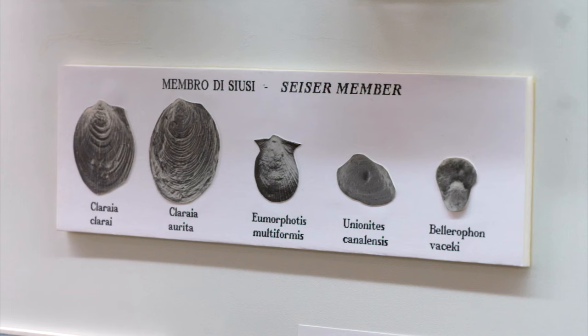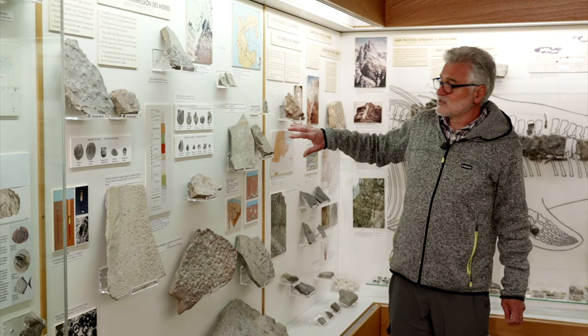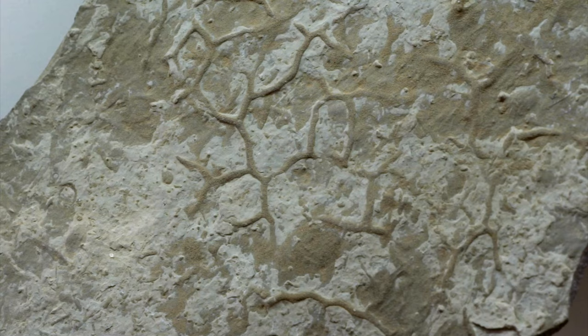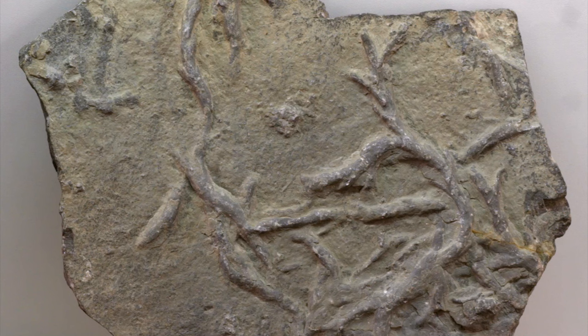In the first few million years of the Triassic, the situation was therefore dominated by scarcely deep seas with a muddy bottom and low biodiversity. We also have fossil traces and structures proving the existence and activity of organisms that were not preserved. But even in this case, the diversity is low, as only a few kinds of tracks and burrows can be found.